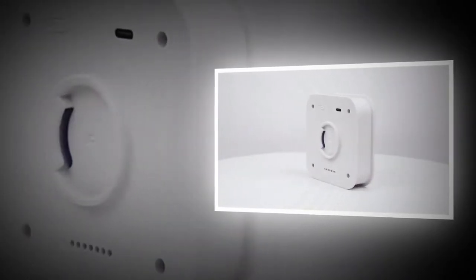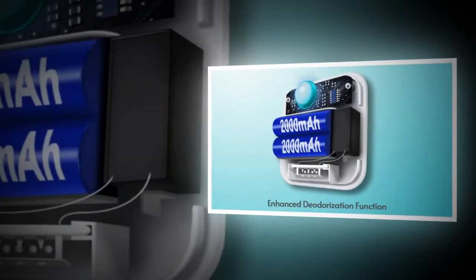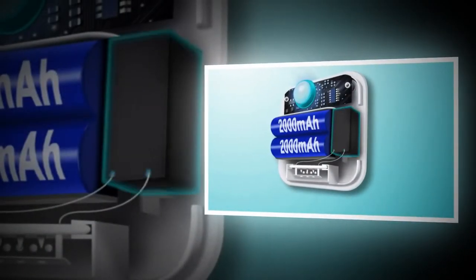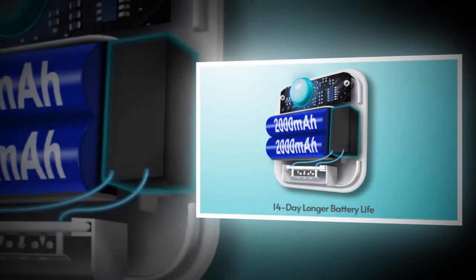Today, I will present the Best Air Purifier product for cats — the Best Air Purifier for cat litter that smells under $50, the 4,000 mAh Smart Cat Odor Purifier for cat litter boxes. Please watch the video till the end.